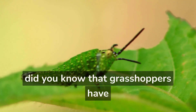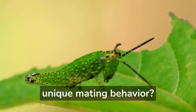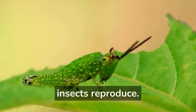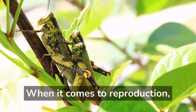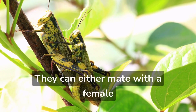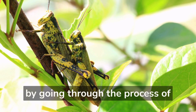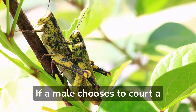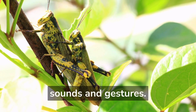Did you know that grasshoppers have unique mating behavior? When it comes to reproduction, male grasshoppers have two options: they can either mate with a female by going through the process of courtship, or they can simply force themselves on her. If a male chooses to court a female, he will start making sounds and gestures.